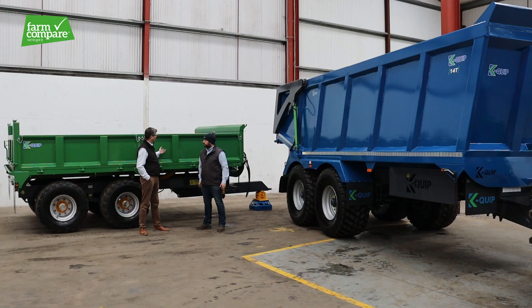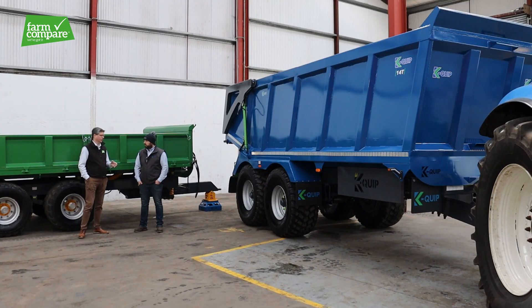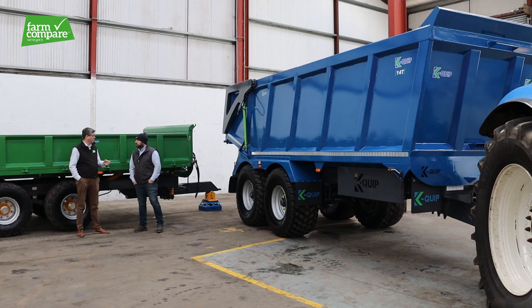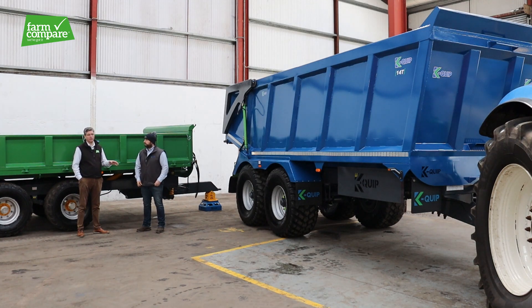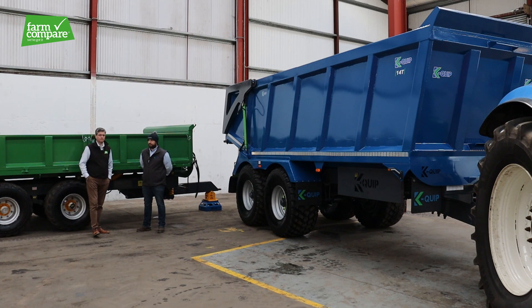Behind us here we have the 12 tonne drop-side and this massive agri dumper, so there's something there for everybody. Thanks Ryan — we're really looking forward to working with KQIP, and folks, the full range of trailers will be on Farm Compare. You can compare the different specs, different sizes and weights, and we really look forward to getting the brand out there. Thanks very much for watching.